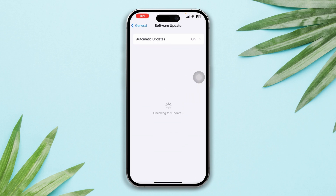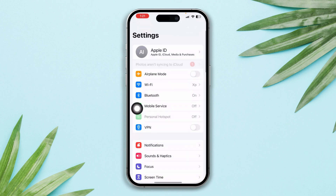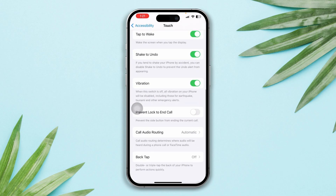Open Settings, scroll down, tap General, tap Software Update, and see if there is any pending update. If you find any pending updates, then update your device. Solution 3: check these settings. Open Settings, scroll down, tap Accessibility, tap Touch, scroll down, tap Call Audio Routing.